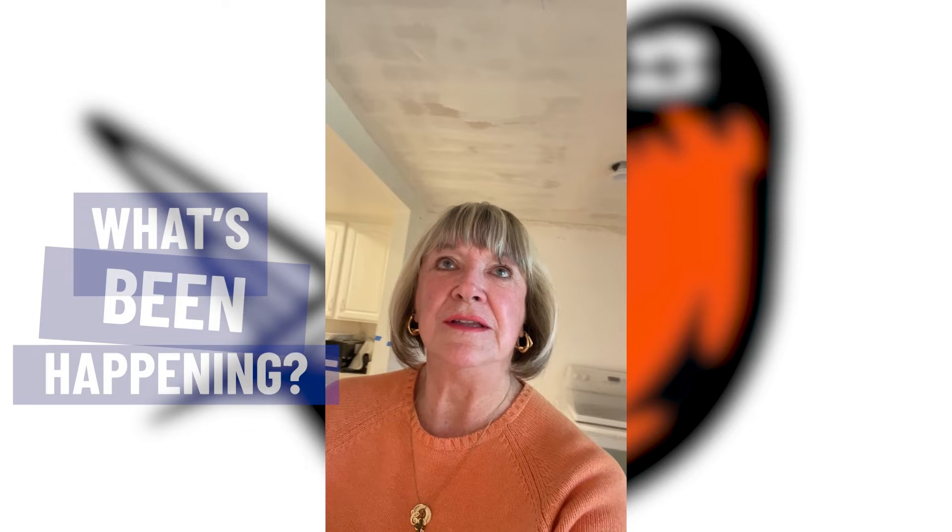Hi everybody, it's Cynthia. I just came back down to Laguna Woods and I thought I would show you a little bit of what's been happening. You can hear they're still working on the plumbing here, but the big thing is they've started doing all of the ceilings and they've started to mud the ceilings. We've gotten that monster hole in the ceiling patched and repaired.